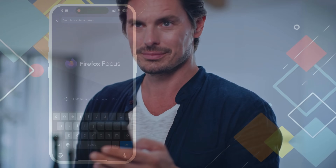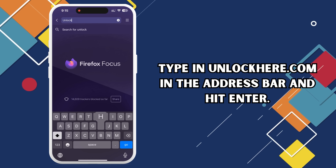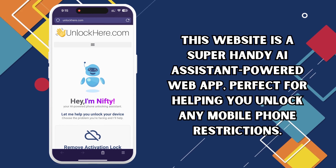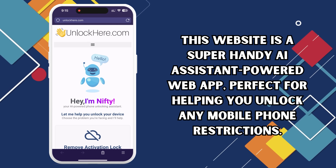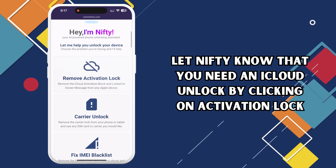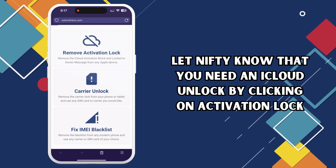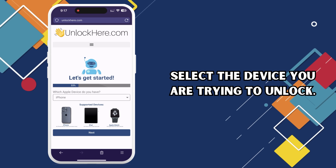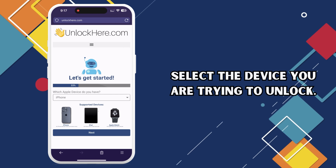Let me take you through the steps. First off, open up your browser on your phone or your computer and type in unlockhere.com in the address bar and hit enter. This website is a super handy AI assistant-powered web app, perfect for helping you unlock any mobile phone restrictions. Next up, you'll meet Nifty, the AI bot — just let Nifty know that you need an iCloud unlock by clicking on Activation Lock. When choosing your device, most of us will be unlocking an iPhone, but you can also unlock your iPad or Apple Watch here, so select the right one for you.